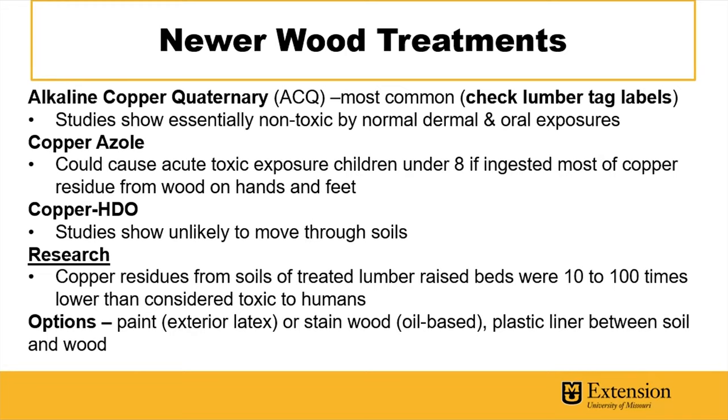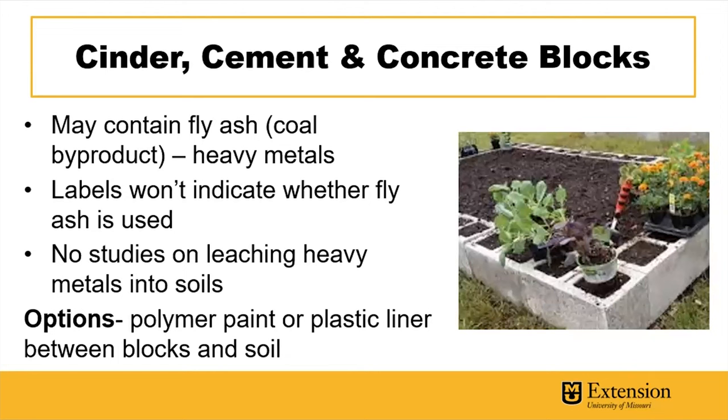A lot of warnings about not using treated lumber point back to the old arsenate products. There are some new copper-based treatments available. Many people like to use cinder, cement, and concrete blocks. One potential concern is these may contain fly ash — unfortunately there's no labeling on cinder blocks indicating whether fly ash was used, and no studies on whether they'll leach heavy metals into the soil, since fly ash is a coal byproduct containing heavy metals. An option to prevent soil contact would be using a polymer-based paint or a plastic liner between the blocks and the soil.